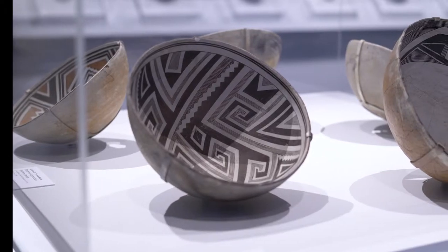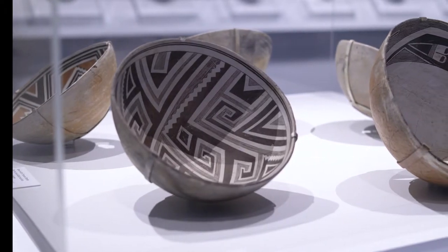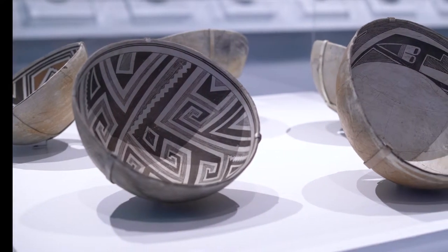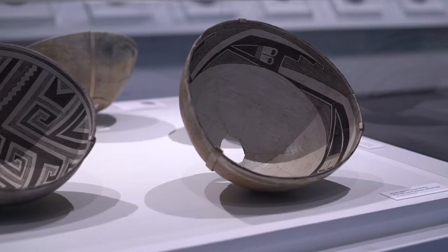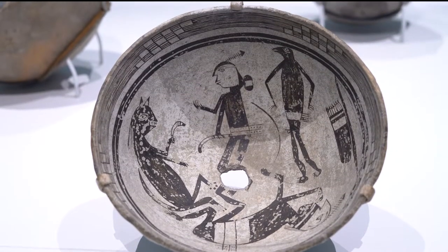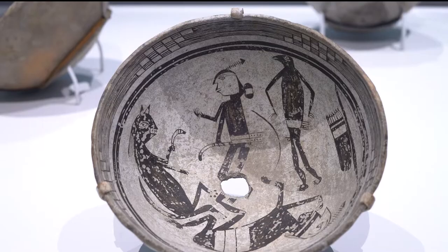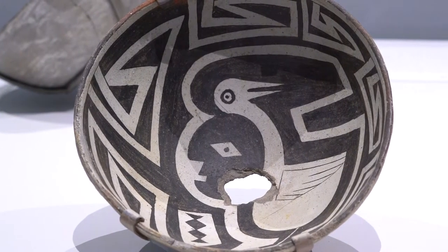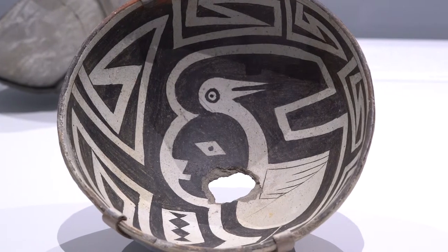The Mimbres style stands out from other traditions of the South West at this time for not only its complex geometric motifs but also for the figurative aspects and the narrative aspects of the paintings. So we have naturalistic representations of animals and humans which we don't really see in the other styles in the region at the time.